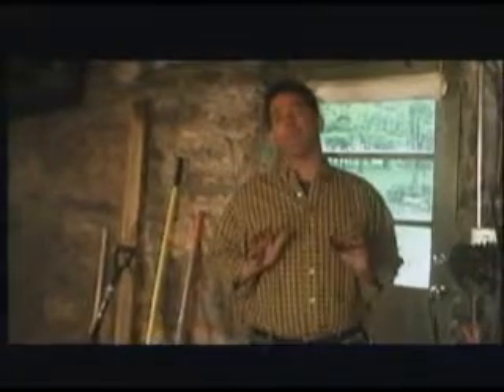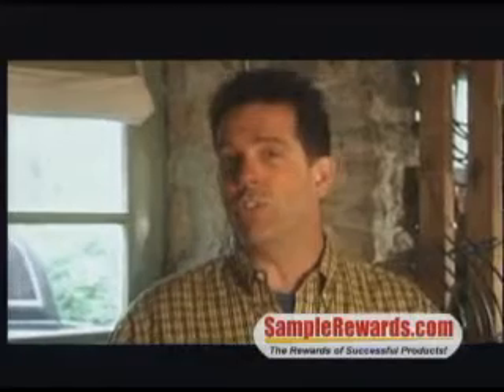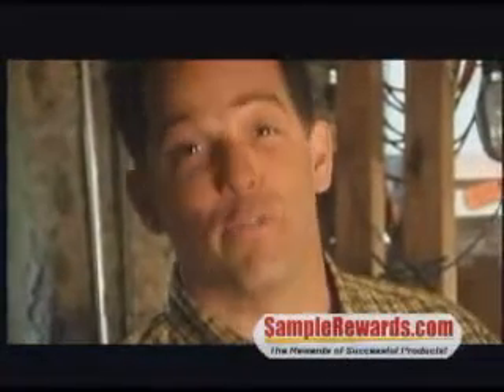Hi, I'm Brad Staggs, TV's do-it-yourself home improvement expert, and I want to tell you about SampleRewards.com. It's a great new website that lets you get some pretty cool, unique products from manufacturers across the country for free. Yes, I said free.